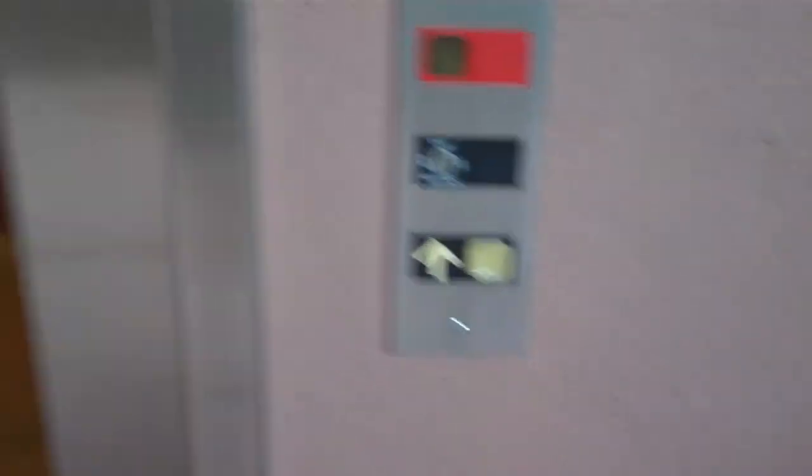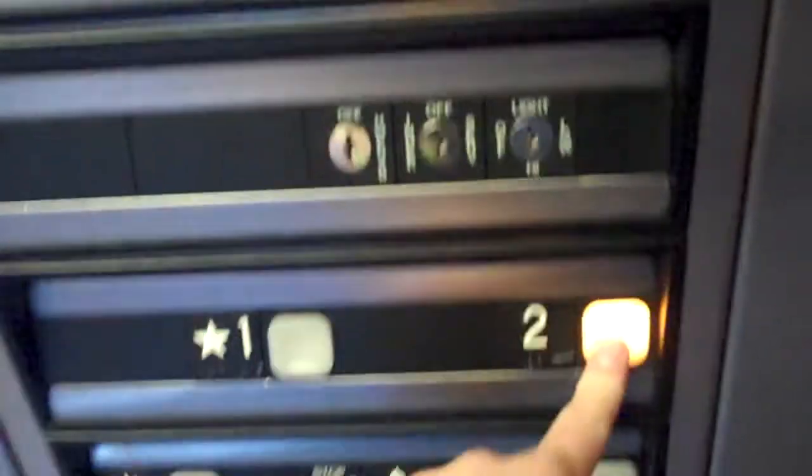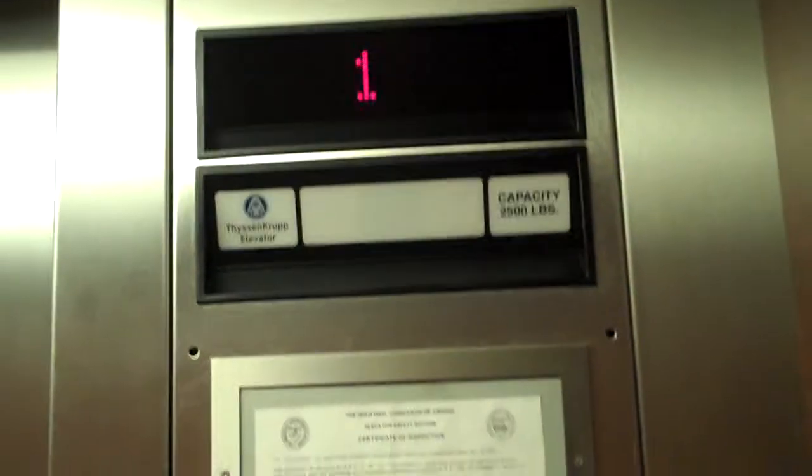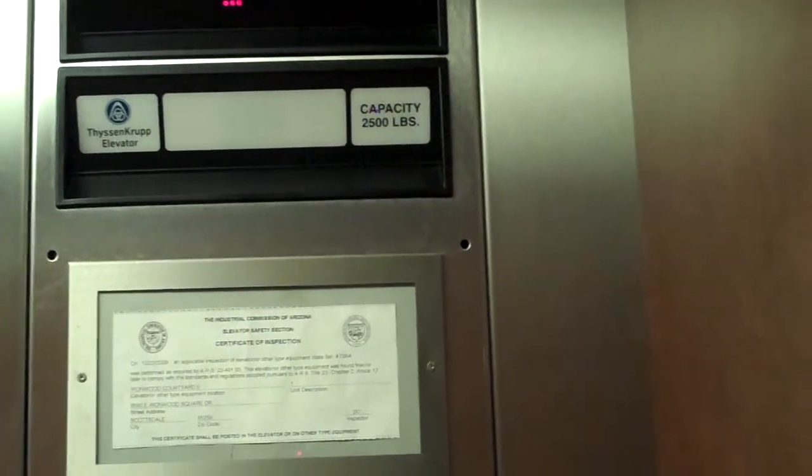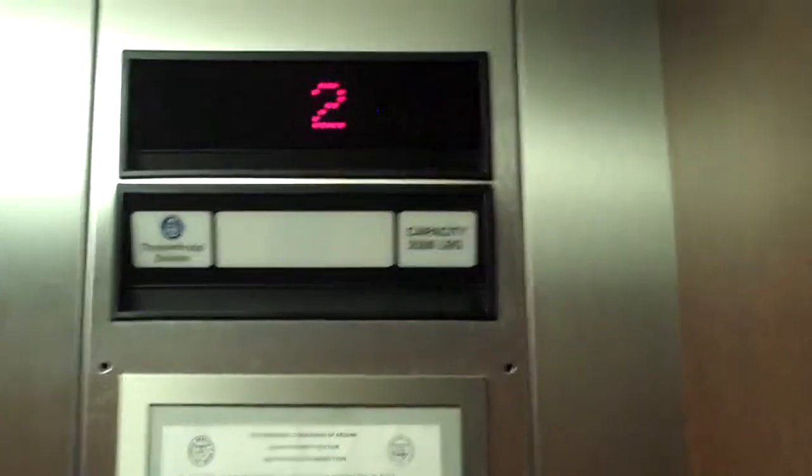This is the elevator. It is a Tessencrop. Let's go up to two. If someone were really riding this elevator, they'd have to plug their ears in. That's why.